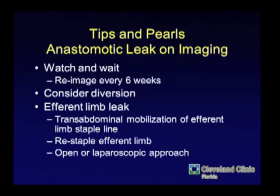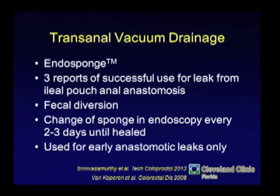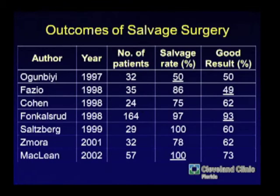Once you have a leak, even if you think it's small and you curet and watch it — if it doesn't heal, sometimes diversion will work. Efferent limb leak is really the only thing you can almost always re-approach laparoscopically, especially if the pouch was done laparoscopically the first time. Start with an exam under anesthesia. There may be some role for posterior leaks to use an endosponge — there are some case reports after pouch leaks for early anastomotic leaks — but ultimately we're talking about major abdominoperineal salvage operations.